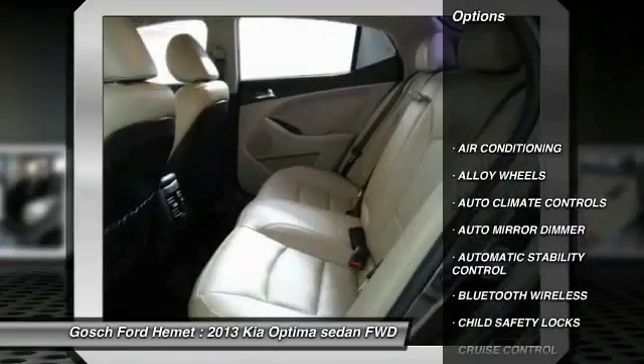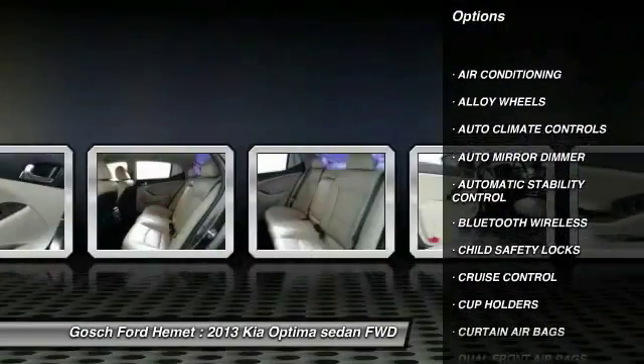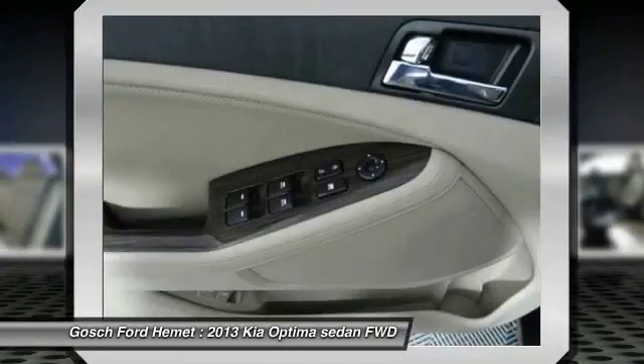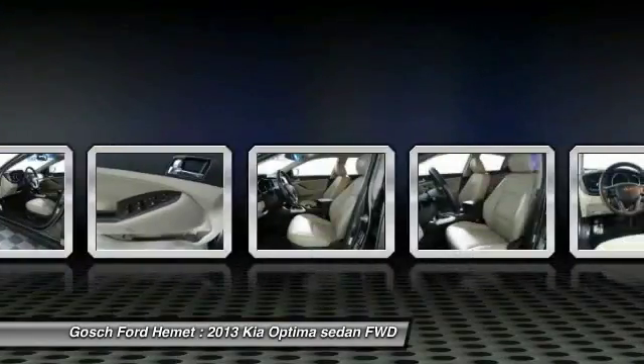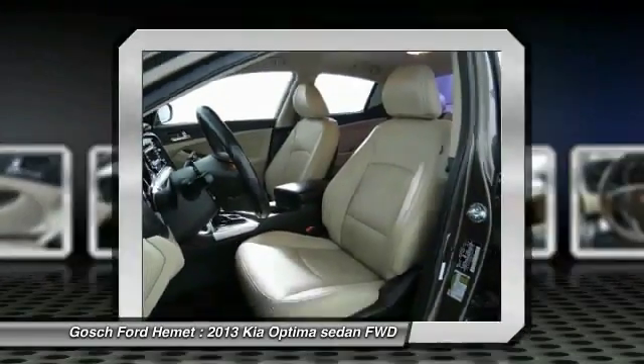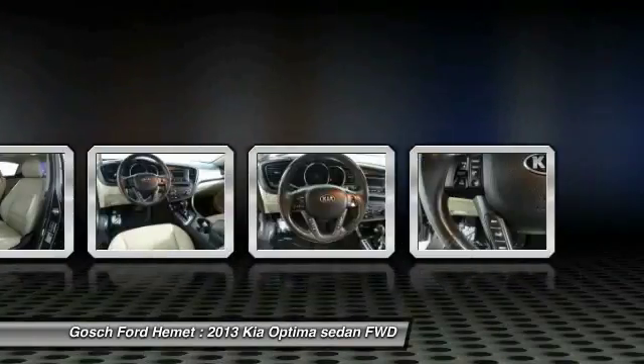Traction control, steering wheel audio controls, keyless entry, Bluetooth wireless data link for hands-free phone, alloy wheels, air conditioning front, HomeLink garage door opener, automatic stability control, cruise control, auto dimming rear view mirror, PPO.